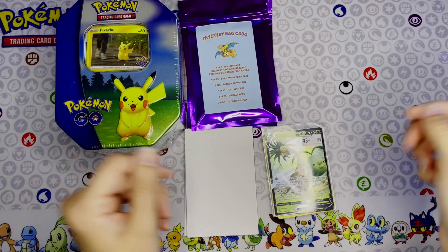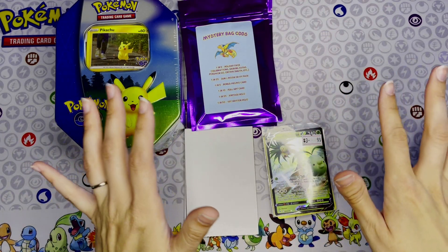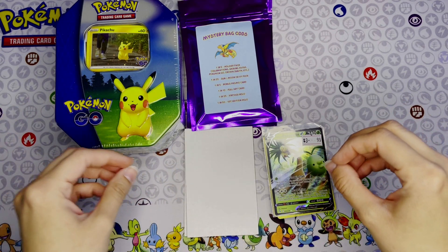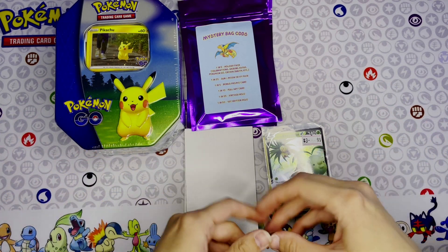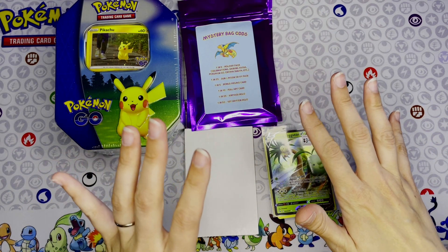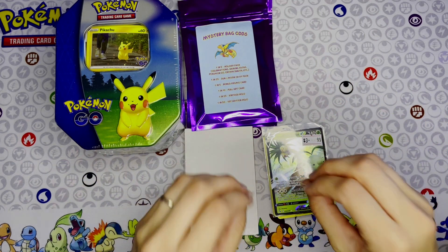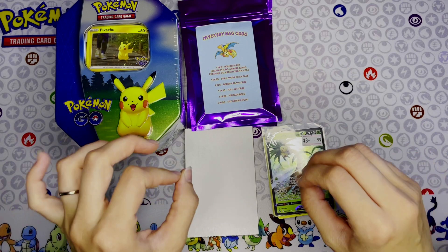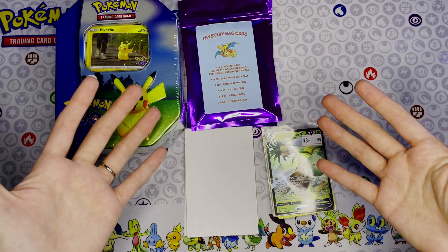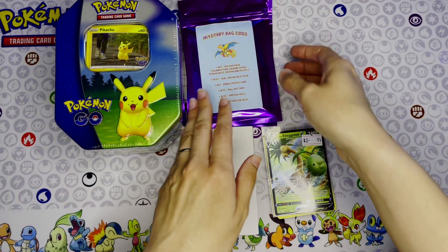Welcome back! Back in March, my husband and I went out west for vacation. We went to Oregon, and there was this really awesome comic and card shop called Geek Geek Nerd Nerd in Redmond, Oregon. Go check them out — they had a ton of cool stuff in there, and of course I had to check out the Pokémon section.